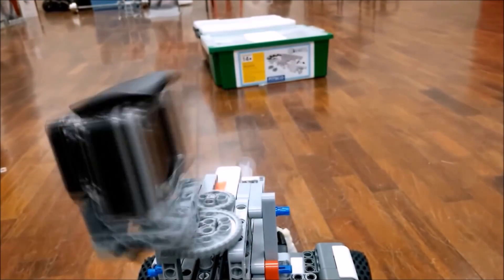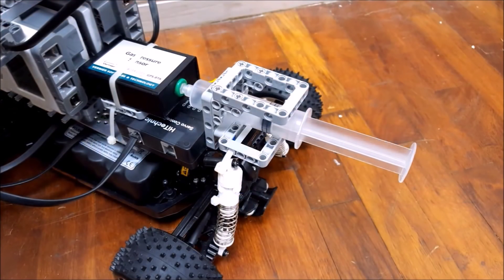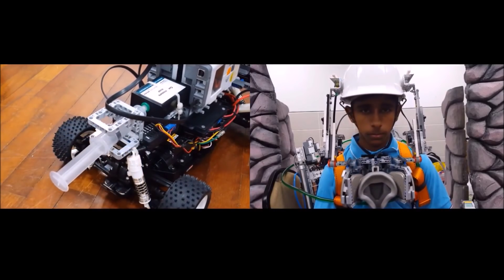Alpha V3 also has a GoPro Hero 4 attached to the top, capable of providing a 360-degree view, which is relayed back to a tablet located at the back of the suit. The final feature of Alpha V3 is its gas sensor. When a harmful gas is detected, a warning signal will be sent to the MacSuit, which will activate the safety mask and prevent prolonged exposure to harmful gas.